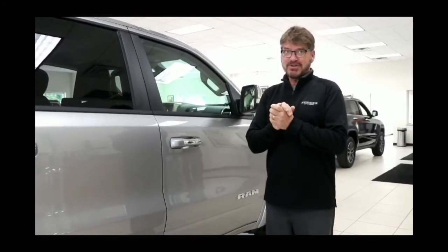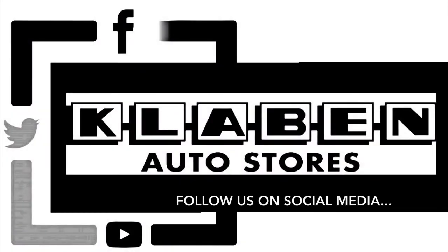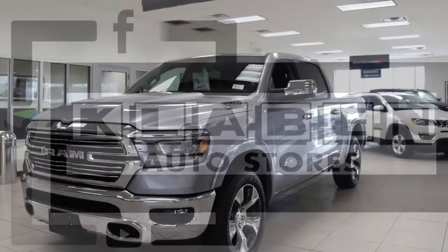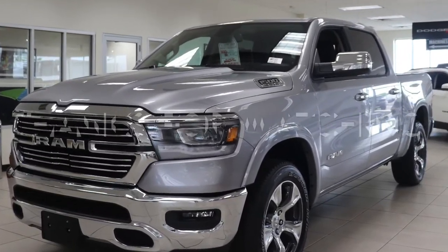And that's the all-new 2019 Ram. I'll see you next time.